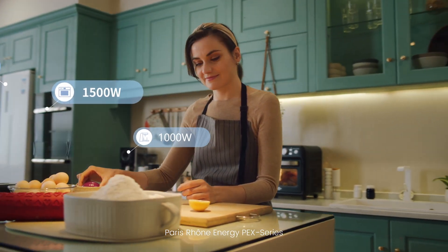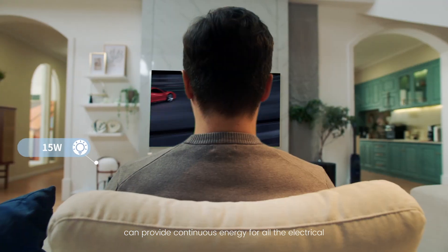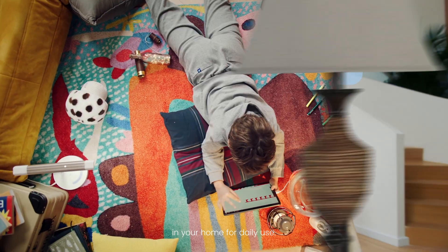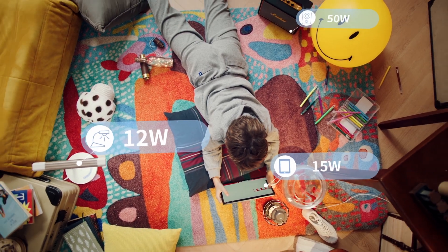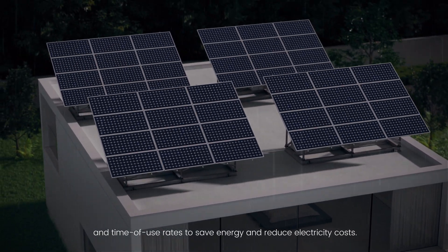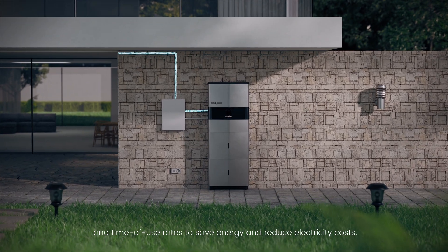Paris Rhone Energy Pack Series can provide continuous energy for all the electrical appliances and products of different power in your home for daily use. Moreover, you can take advantage of solar power and time-of-use rates to save energy and reduce electricity costs.